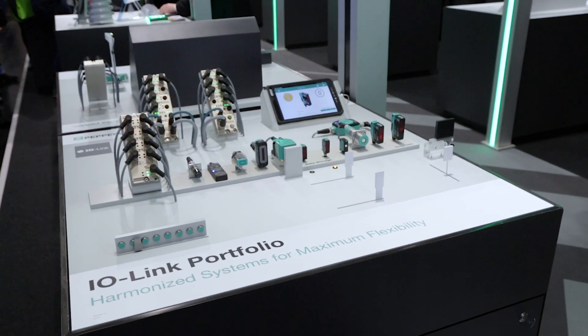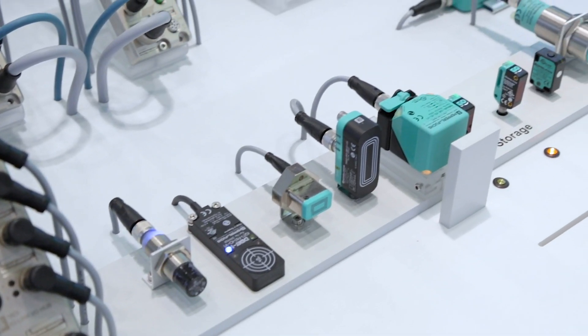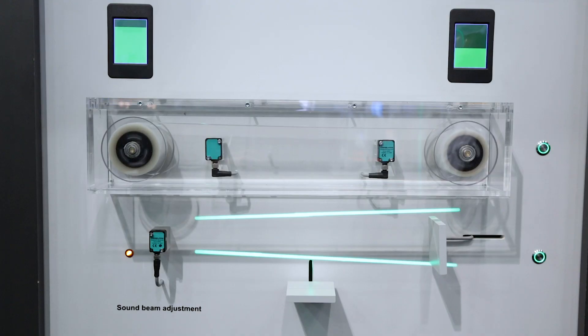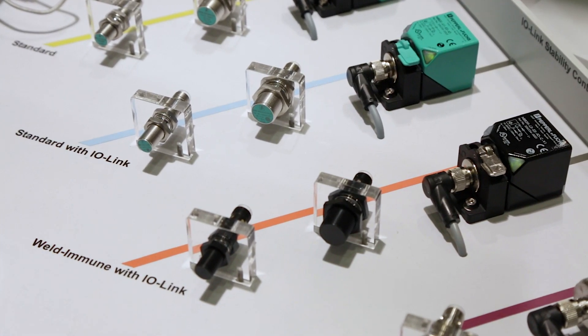IO-Link is a manufacturer-independent, globally standardized communication technology for connecting sensors and actuators to automation systems. By offering complete transparency from the control level down to the sensor/actuator level, IO-Link opens up new possibilities for users and is seen as an enabler technology for Industry 4.0.